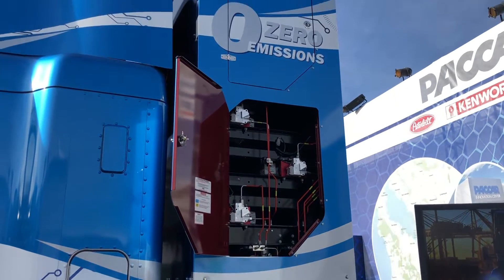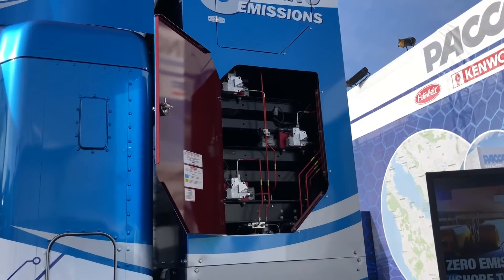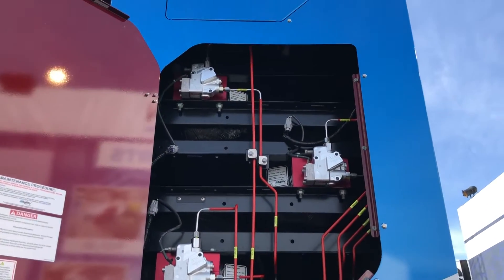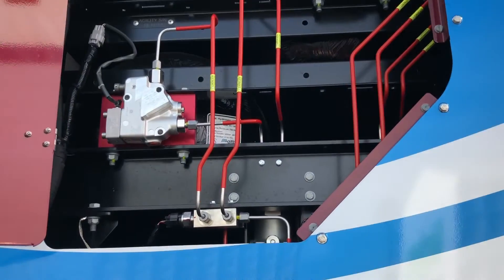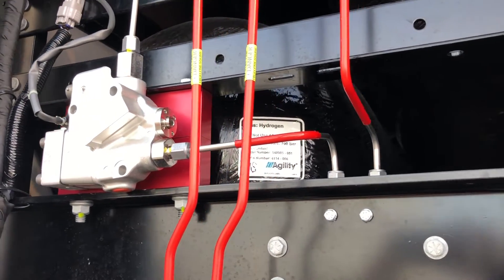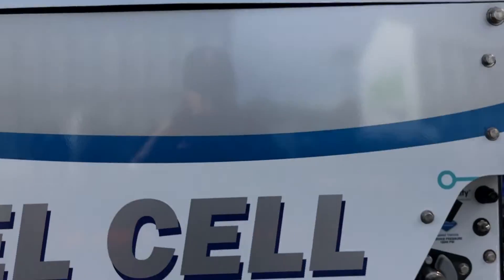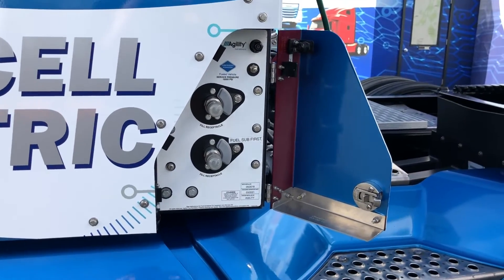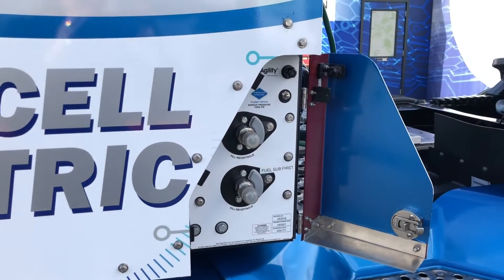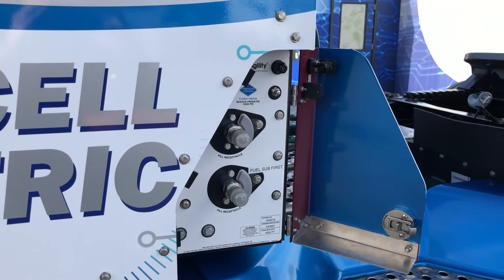Here is the tower that stores the hydrogen. There are six hydrogen tanks made of carbon fiber reinforced plastic. You can see one of the tanks right there. Right here is how you fuel the truck — there are two different nozzles. If both nozzles are fueling at the same time, it should ideally take about 15 minutes to fuel up the Class 8 truck.